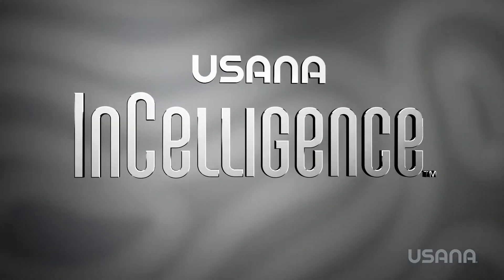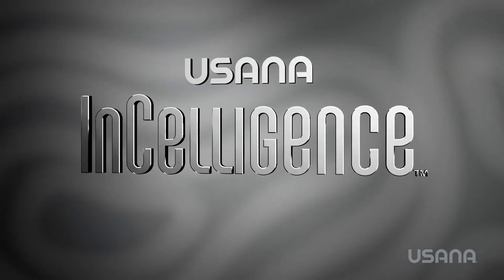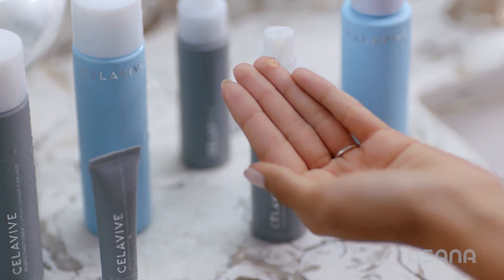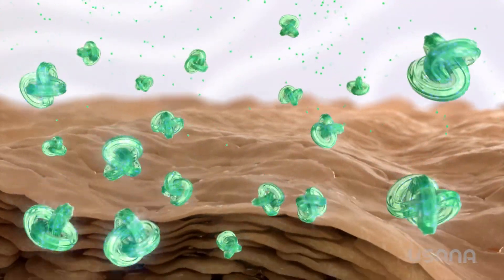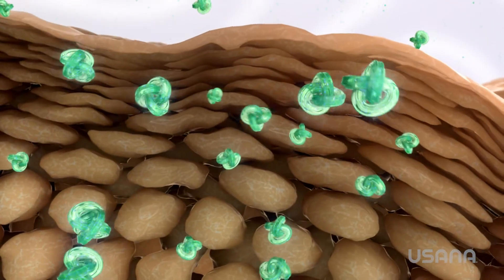Celaviv uses USANA InCelligence technology to tap into your body's communication system. That is why it is so effective in USANA's nutritional products and now in its skincare line. When you use Celaviv products powered by InCelligence, you are having a conversation with your skin and reminding it to look amazing again.